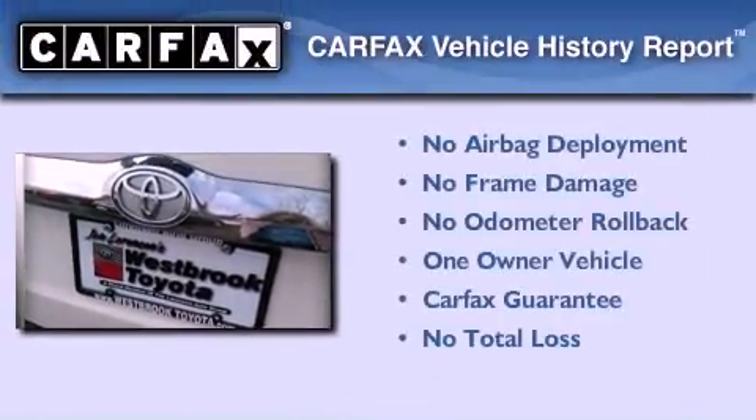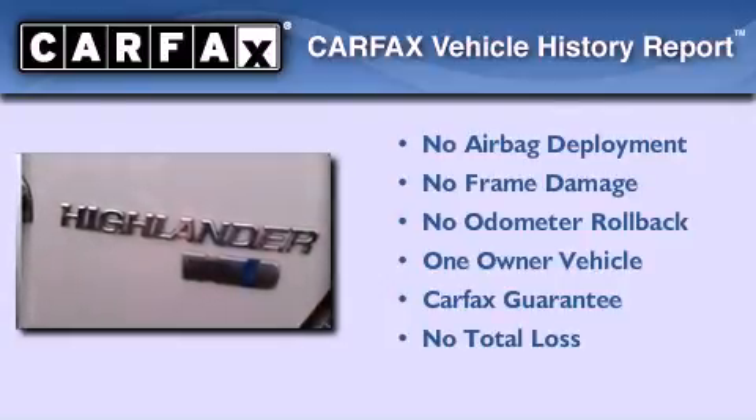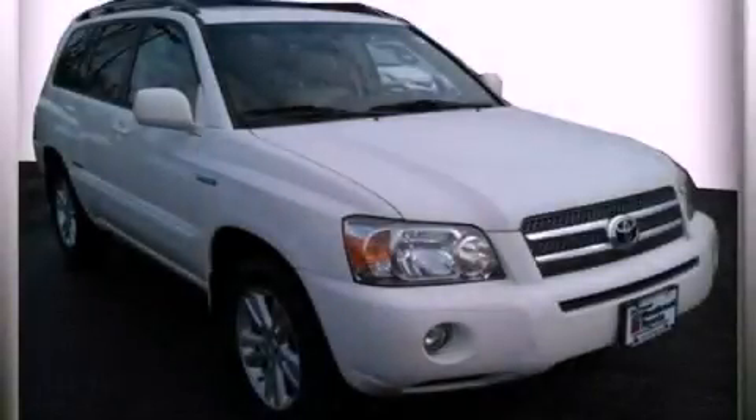This SUV also has had only one owner and it qualifies for the Carfax buy-back guarantee. Call now to find out how you can own this breathtaking vehicle.